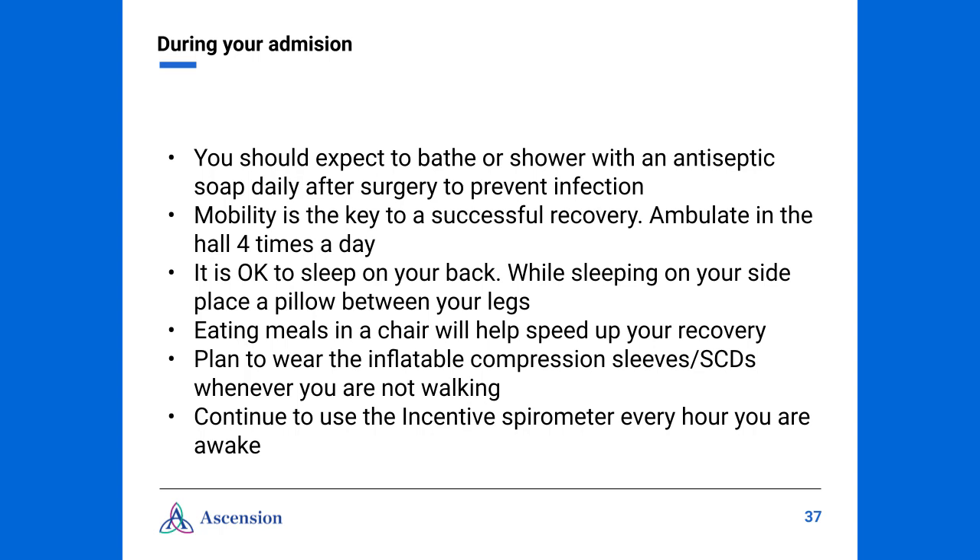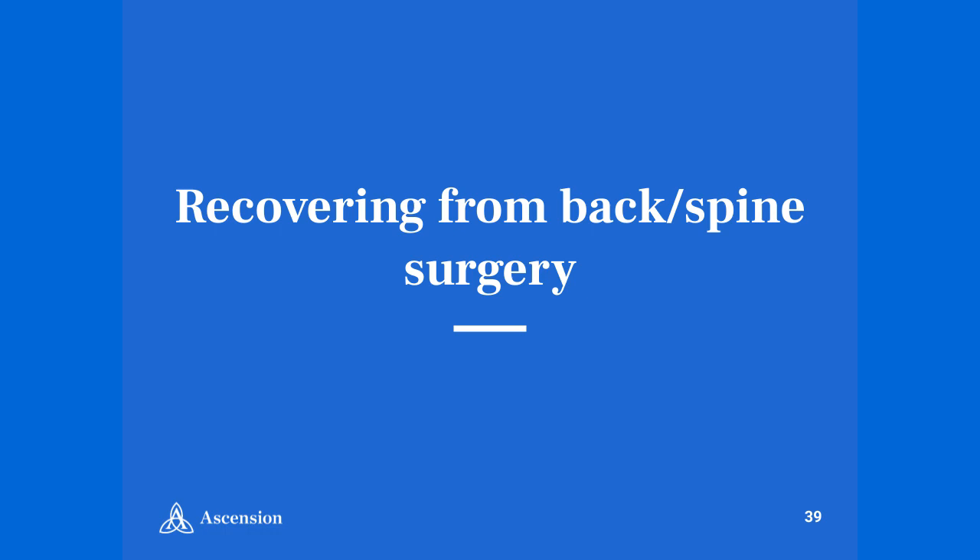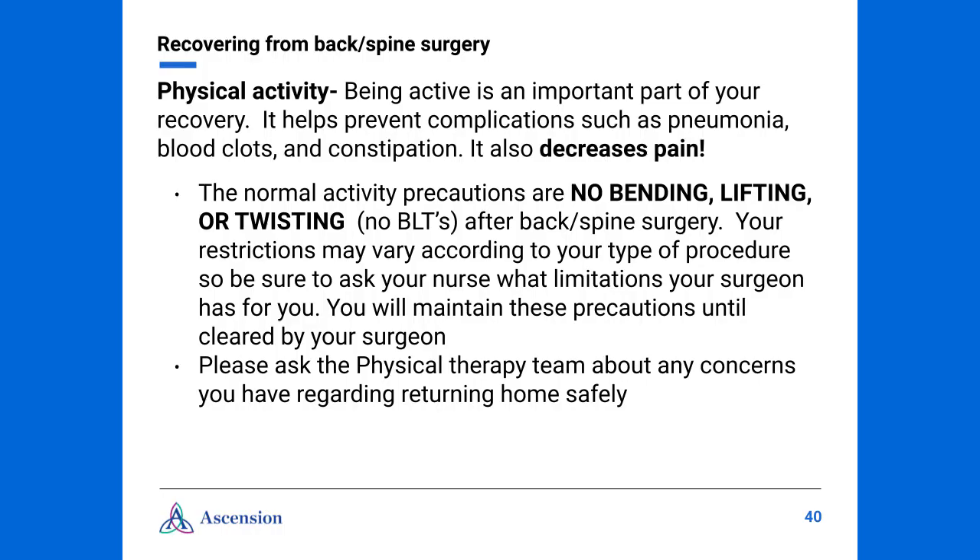Continue to use the incentive spirometer every hour that you are awake. In most cases, you will need to call the nurse to request your pain medications. Your precautions after surgery include no bending, lifting, or twisting. Your restrictions, however, may vary according to your type of procedure, so be sure to ask your nurse what limitations the surgeon has for you. You will maintain these precautions until cleared by your surgeon. Please ask the physical therapy team about any concerns regarding returning home safely. Your surgeon may order physical therapy to assist with your recovery while you are in the hospital — remember, they will also be evaluating your needs after discharge.